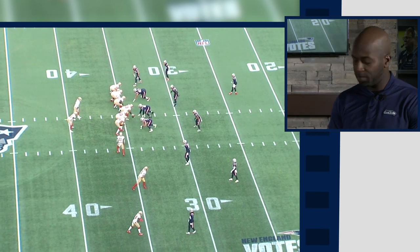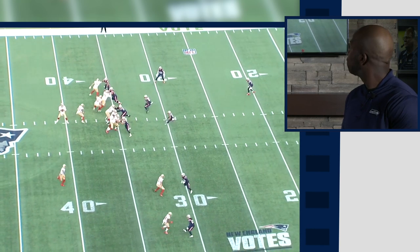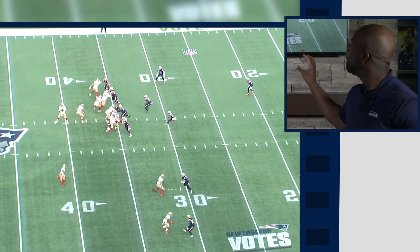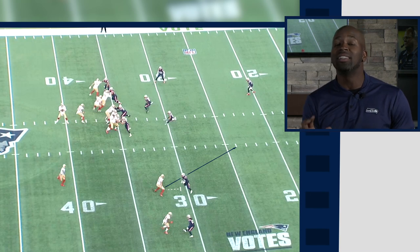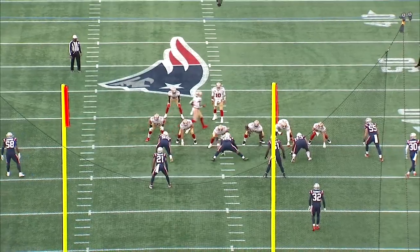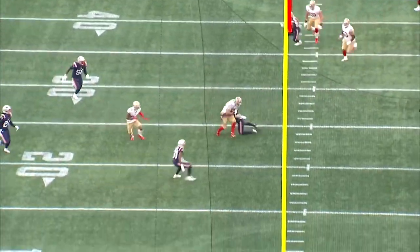They motion the receiver over, he gets into the backfield in a running back position, then orbits back out. Jimmy Garoppolo fakes the handoff — at this point those backers bite up. George Kittle does a great job of selling the block like he's blocking for that bubble. Jimmy Garoppolo has a two-way go and gets to make the final decision. George Kittle gets open, takes the vacant space — first down.